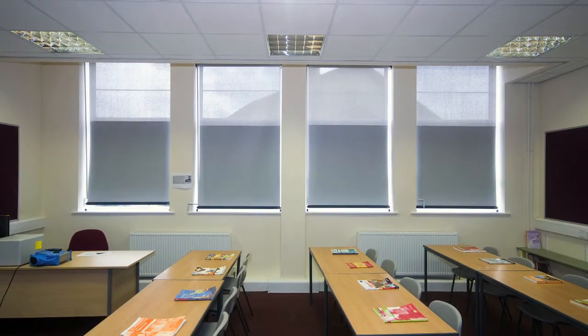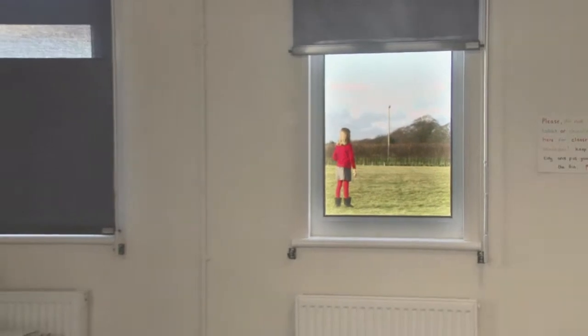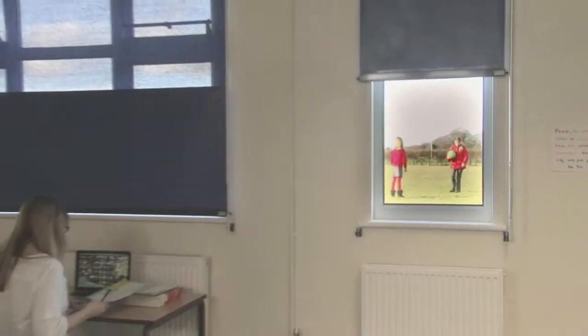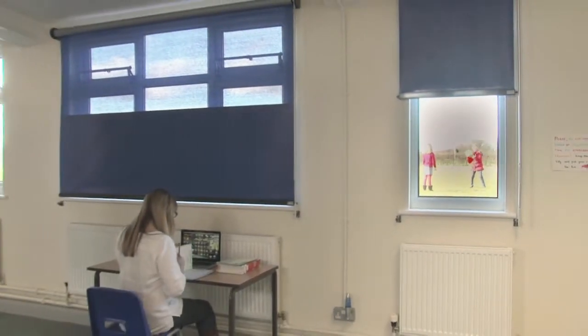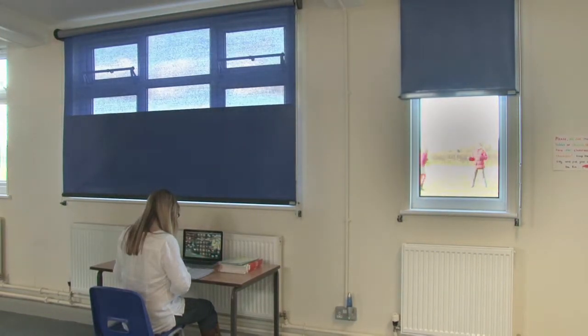The lower half of the blind reduces distractions from outside the classroom, and the natural light from the top half of the blind means that you don't have to switch the lights on, saving money on your lighting costs too.